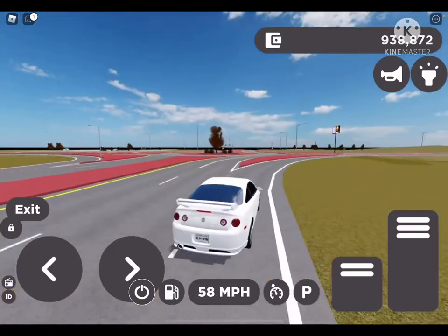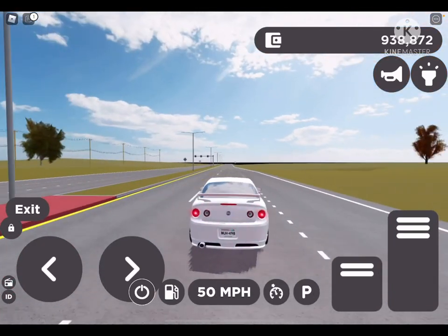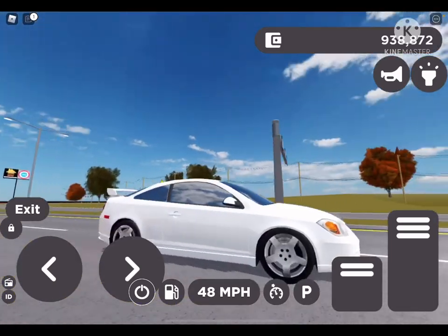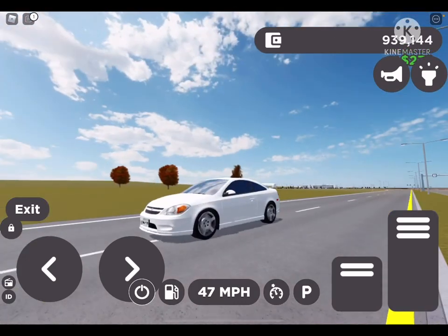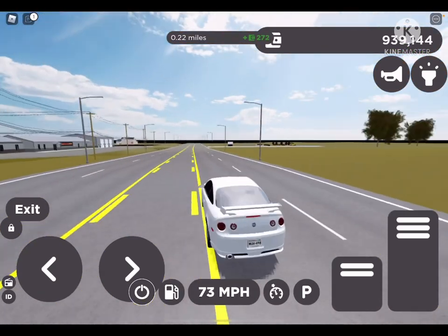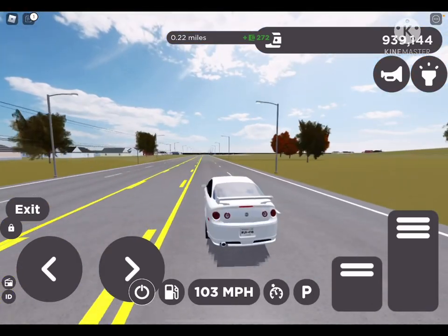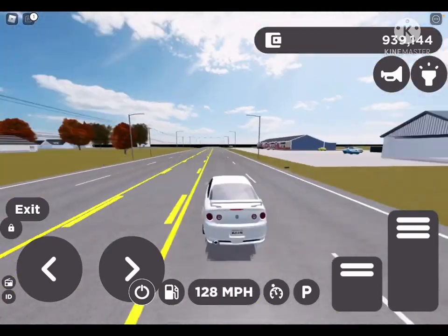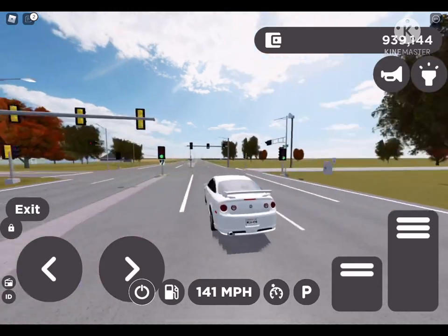It looks good as well. Here are the blinkers and here are the lights — this does actually have updated lighting, which is a good thing. Let's do a top speed test. By the way, this thing handles pretty well. The only thing that drags it back is it being front wheel drive, and its 0 to 60 is like 7.3. But its top speed is 141.